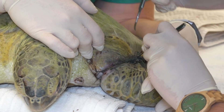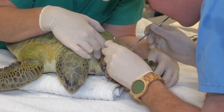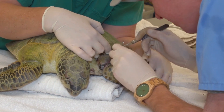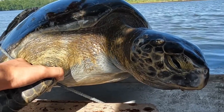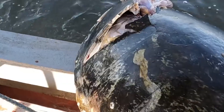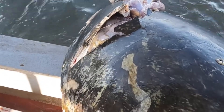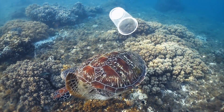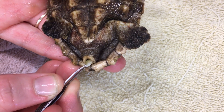Entanglement in fishing nets can cause serious injuries to a sea turtle's flippers, also making it difficult for them to swim and hunt for food. Boat strikes can also cause severe injuries such as shell fractures and internal trauma. Ingestion of plastic debris can be deadly for sea turtles, as it can cause blockages to their digestive system and prevent them from eating.